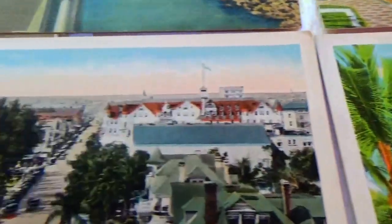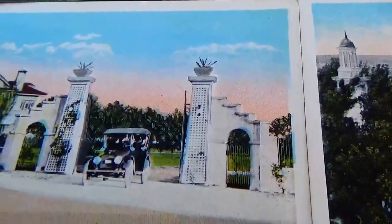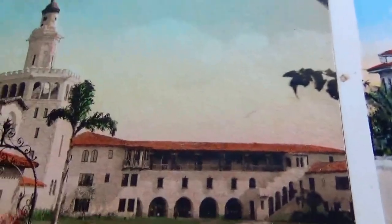I hope you've enjoyed all of these. Be sure to subscribe and join me as a friend, and we'll bring you some more as we travel around the world through the old vintage postcards. Bye-bye now.